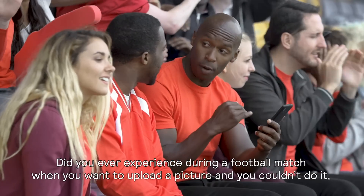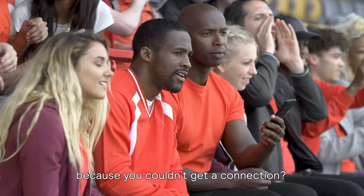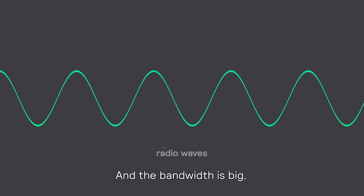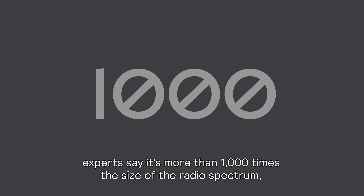Did you ever experience during a football match when you wanted to upload a picture and you couldn't do it because you couldn't get a connection? That's where Li-Fi kicks in. Instead of using radio waves, Li-Fi uses light waves to communicate. And the bandwidth is big — experts say it's more than a thousand times the size of the radio spectrum.